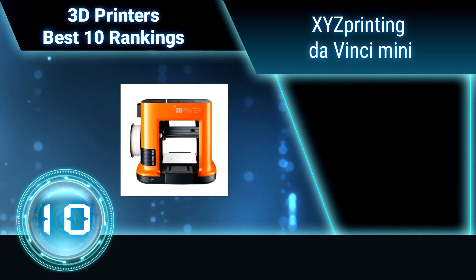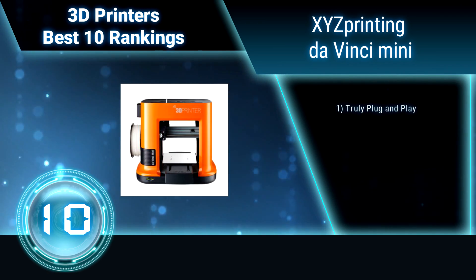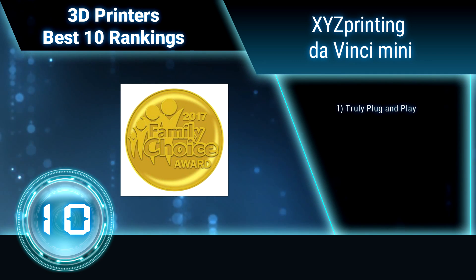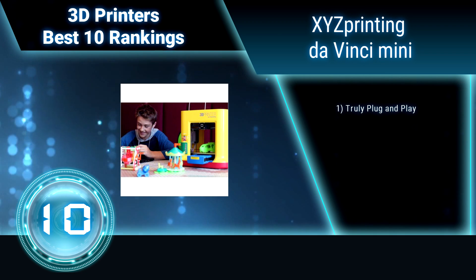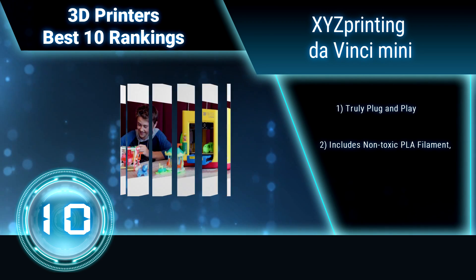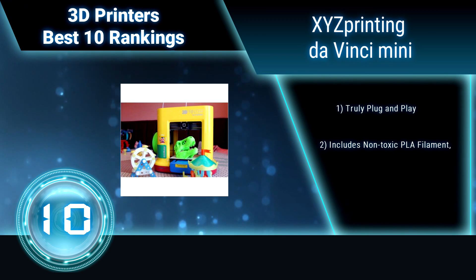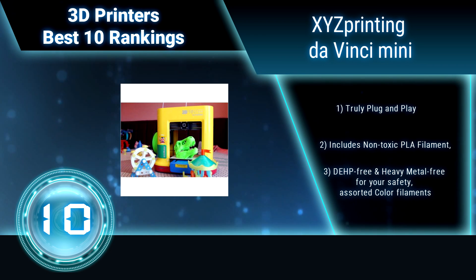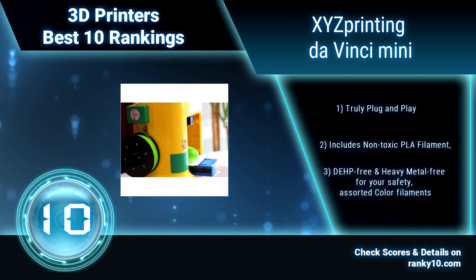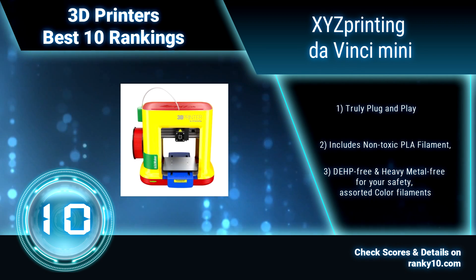Ranking number 10: XYZ Printing DaVinci Mini 3D Printer. The DaVinci Mini is 30% smaller than the DaVinci Junior 1.0, and features a large aluminum print bed for larger and finer prints. Truly plug and play. Includes non-toxic PLA filament, printer enclosure, print bed tape, cables, power adapter, and cleaning and maintenance tools.